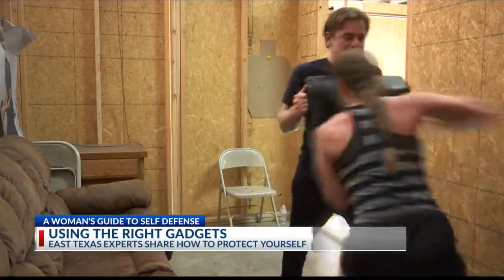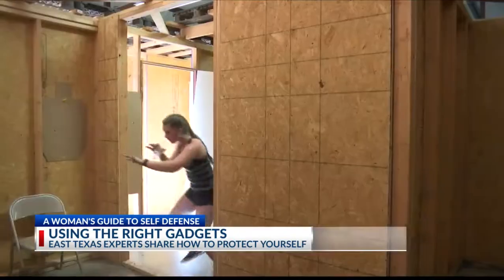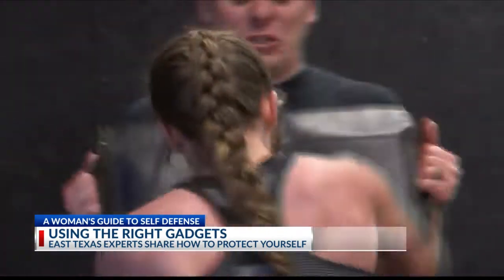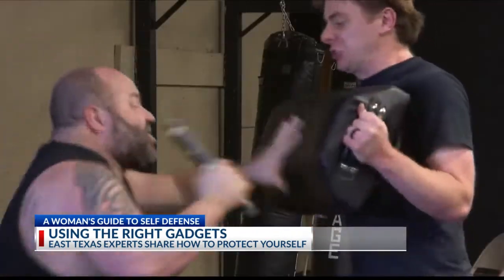This might look like a scene out of an action movie, but it's not. This is what Krav Maga looks like — a type of self-defense that teaches you how to fight off an attacker in a realistic setting. Rather than focusing on building strength, you're focusing on using what you have to your advantage.